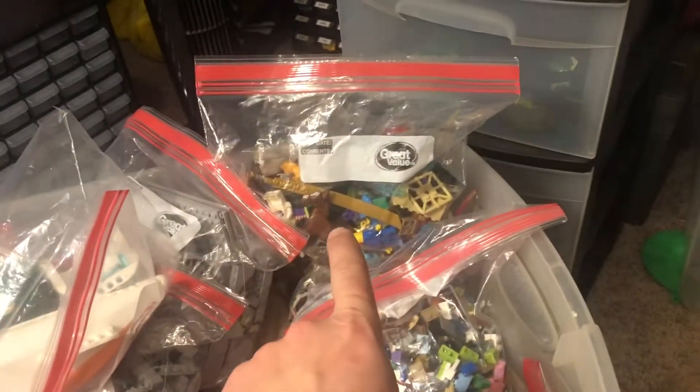I overpaid a little bit for what was here. I thought there were two bags of minifigure parts, but it's really just the one. But there are some good things — like a polar bear, a horse, a couple of Buzz Lightyears, a Genie, and a few different minifigures. I might find something in there that makes me feel a little bit better about this lot.